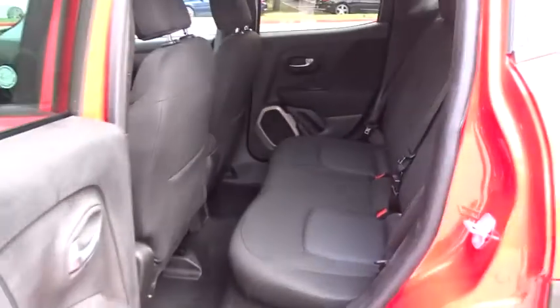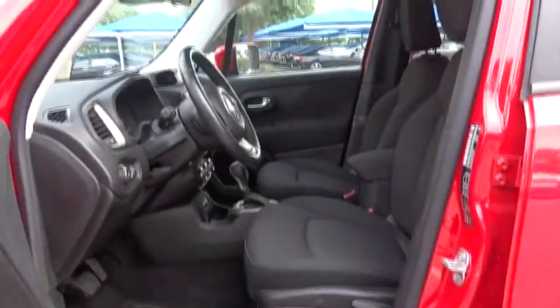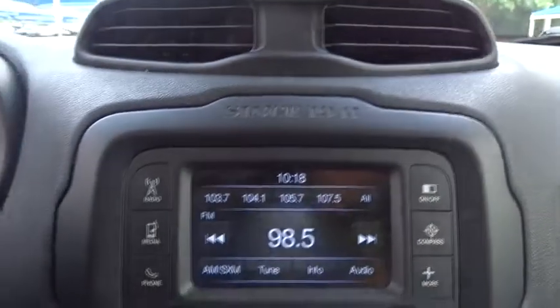This vehicle is Carfax certified one owner and qualifies for the Carfax buyback guarantee. It offers reliability and good looks at a great price. Come in and take a test drive today!